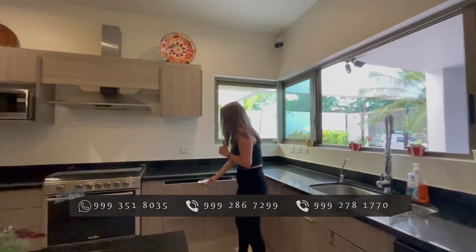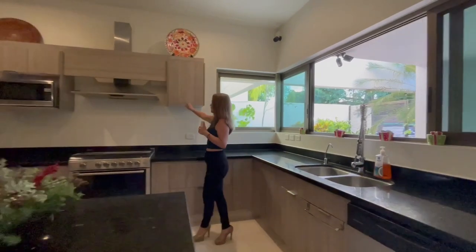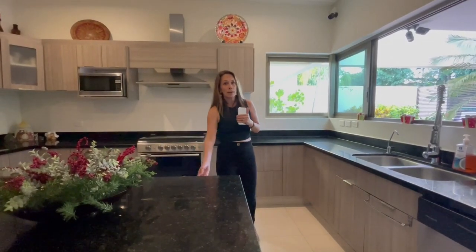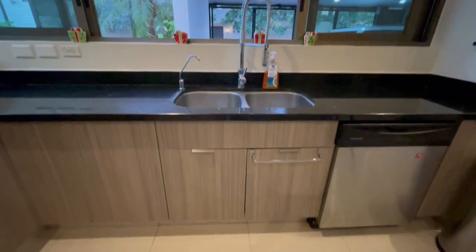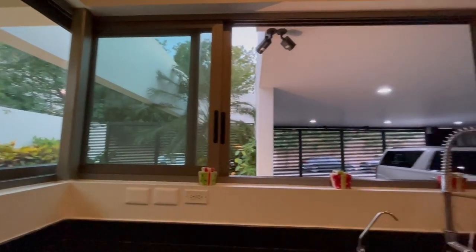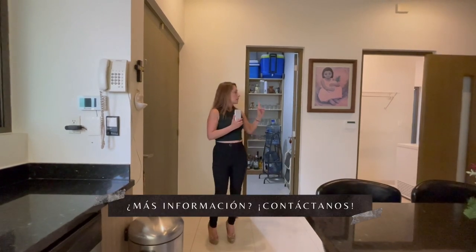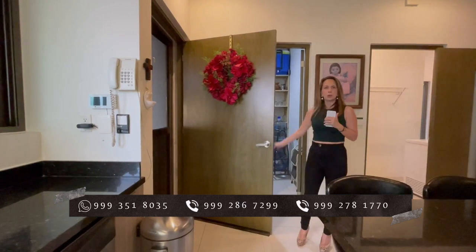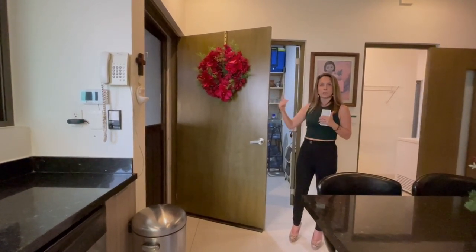La cocina está completamente equipada con sus gavetas tanto inferiores como superiores, y son de cerrado fácil para evitar cualquier tipo de accidentes. Los espacios de la cocina están perfectamente aprovechados: en la isla tienes espacios para guardar sartenes, espacio también para la lavadora de platos y cuenta con su tarja doble. Además, tienes un espacio de alacena muy amplio y acceso directo desde el garage para cuando llegas con tus compras del súper. Tiene puerta doble con mosquitero incluido.